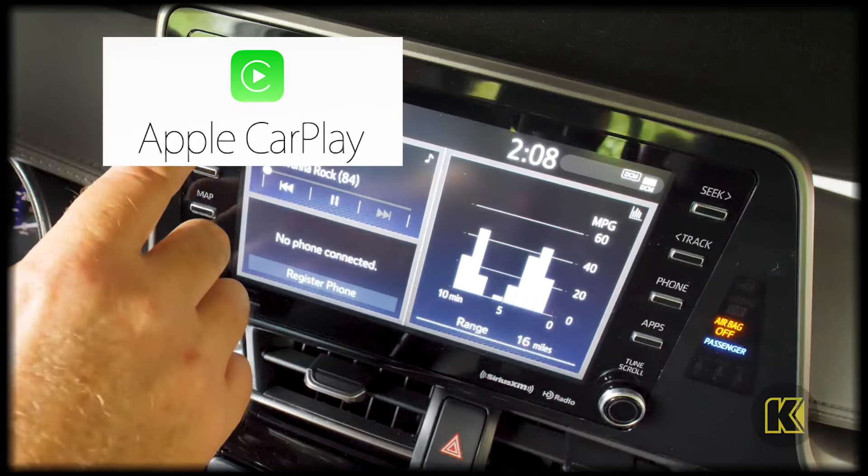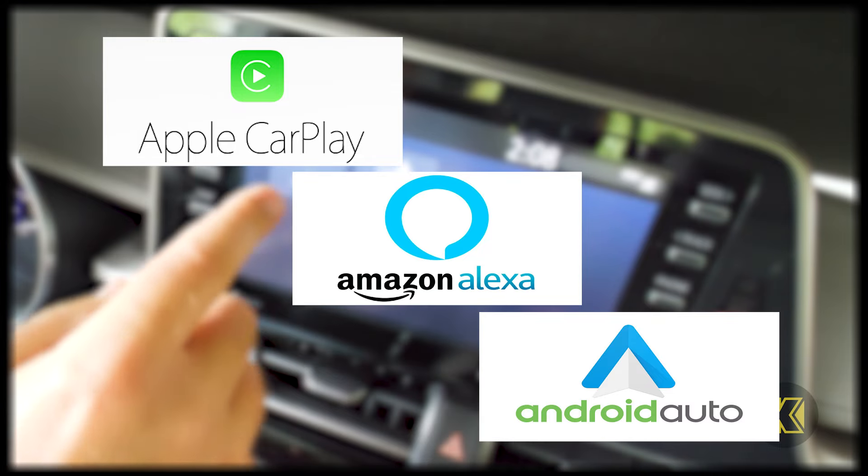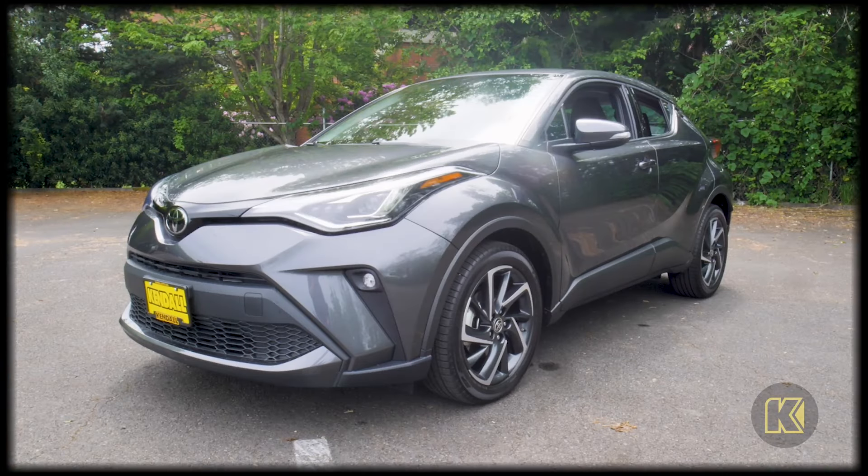Stay connected with Apple CarPlay, Amazon Alexa, and Android Auto compatibility offered as standard equipment through an 8-inch touchscreen. Your Toyota is here to help you stay safe on the road.